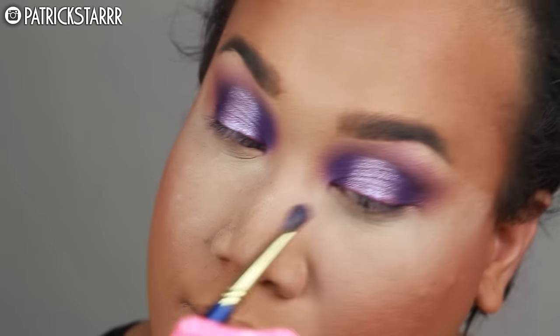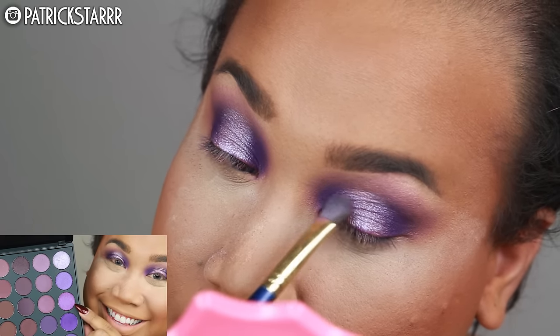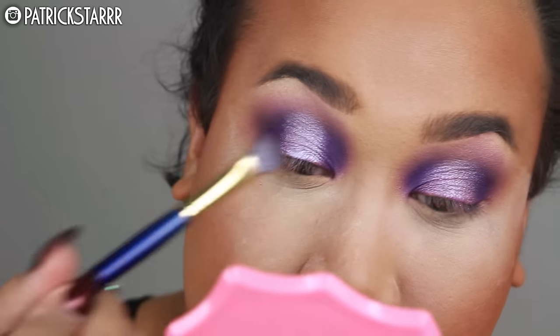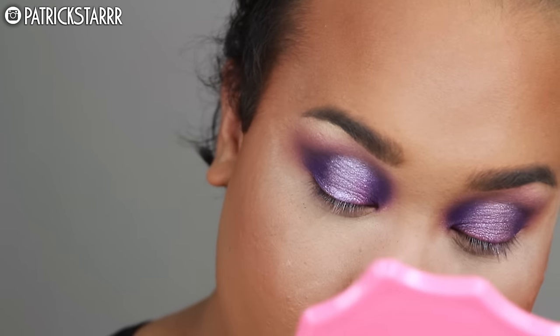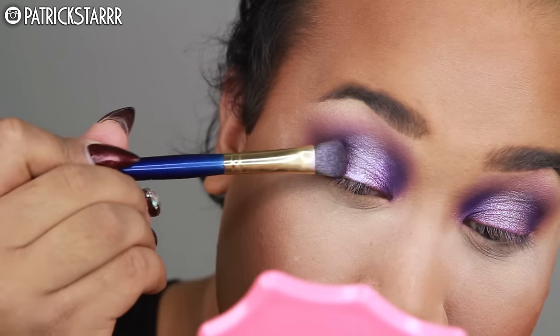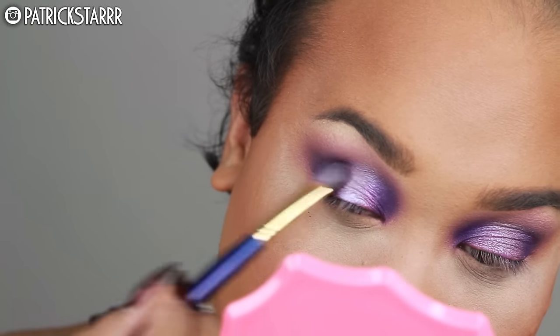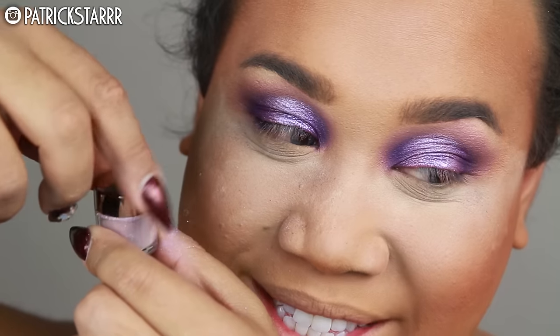I'm going to take that middle cranberry frost shade and use it to transition the shades too. As we blended the matte shadows, blend your frosty shadows. I've been a fan of this for the past couple months — just blending frosty shadows. As you can see, it's adding a pinkish frosty 3D effect and making that middle shade look three-dimensional.